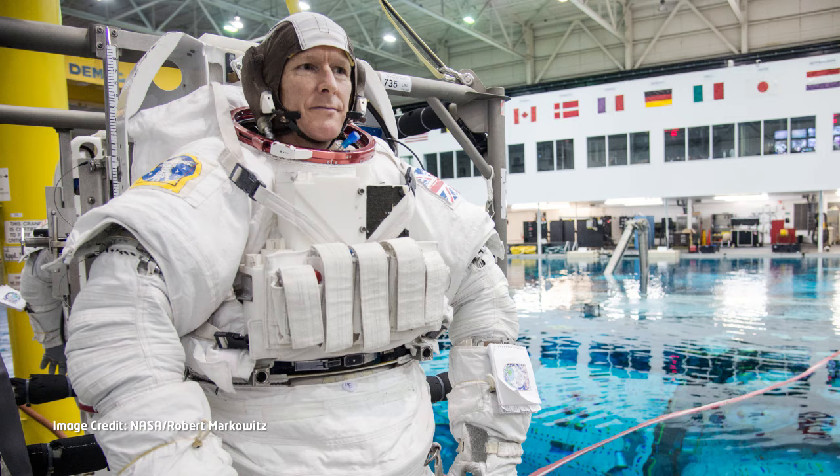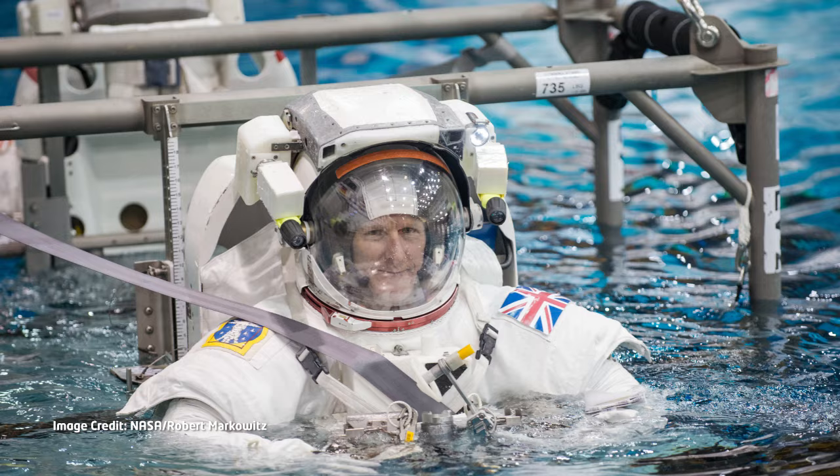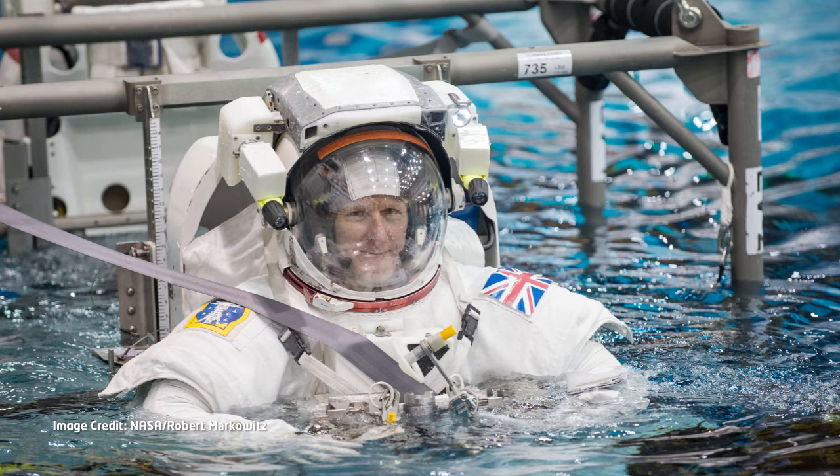They've had a lot of preparation for this. They train in huge great big swimming pools where they sink bits of the space station and the astronauts can put on the spacesuits and try out what it's like to go on one of these spacewalks.